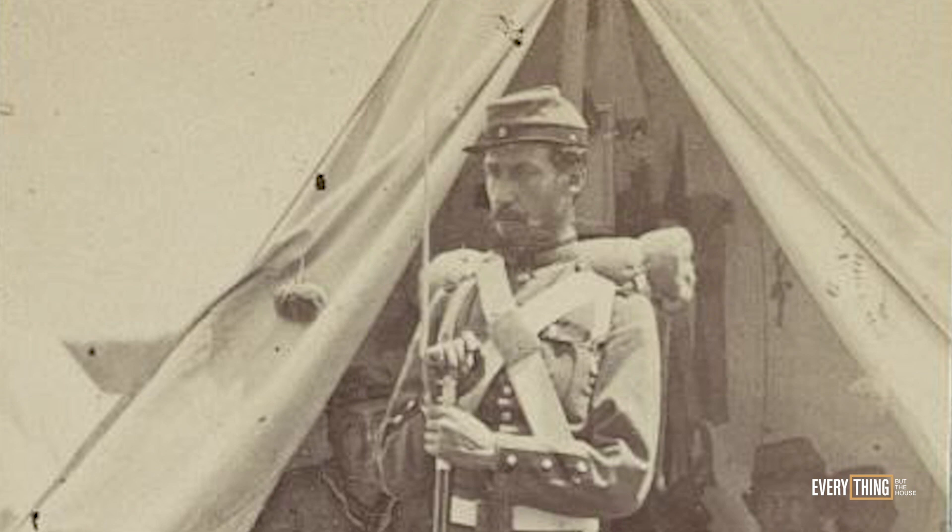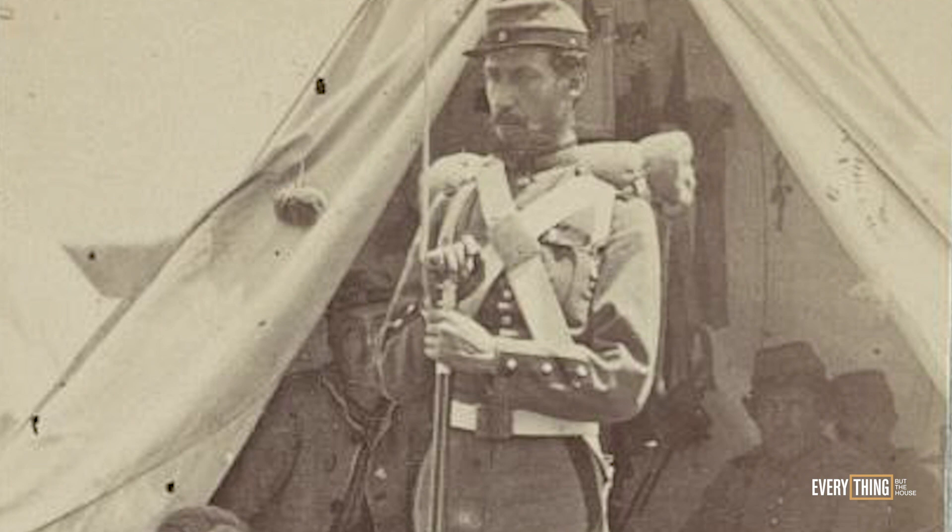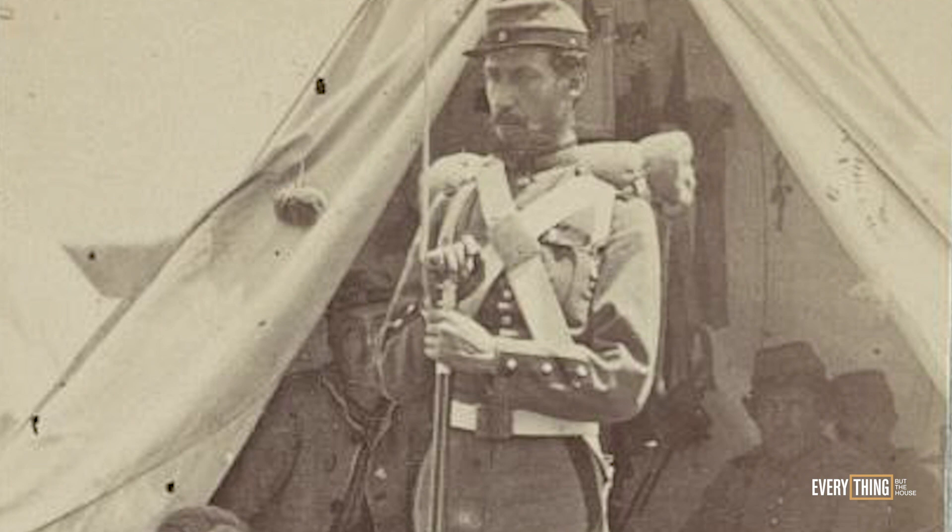Both paintings are signed by the artist in the lower corners and each is dated 1860, indicating they were painted by Gifford when he was becoming a more mature artist and gaining greater popularity. Interestingly, this is also one year before the artist enlisted in the army for the American Civil War, which is when his paintings started exhibiting more dramatic and infernal qualities.